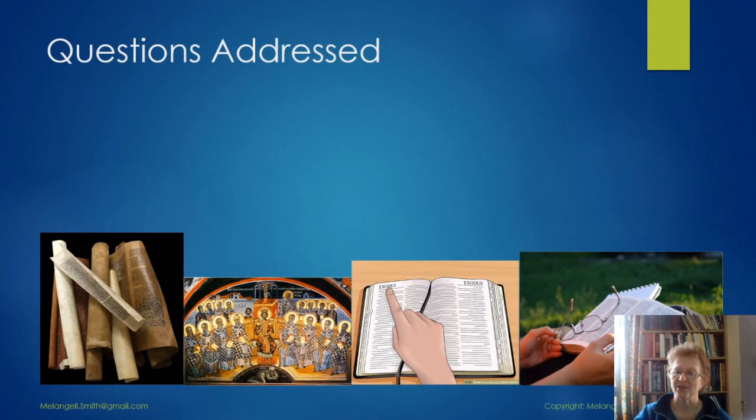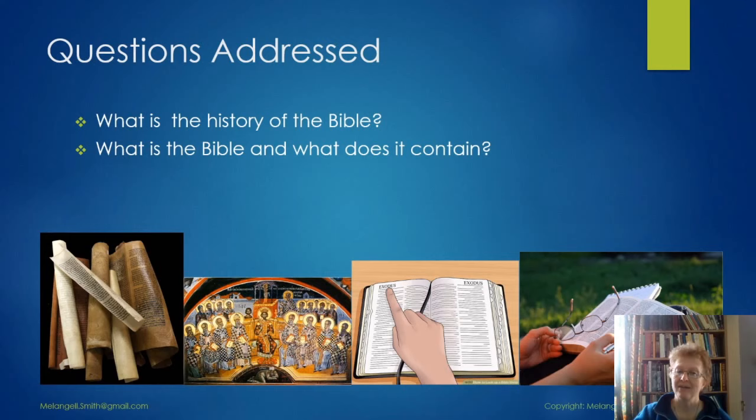Welcome to this second session in our Enquirer series. Today we're going to look at the Bible: what is its history, what does it contain, and how should we use and read it? I hope that you will find this informative and interesting and that it will be a good start to your biblical studies.